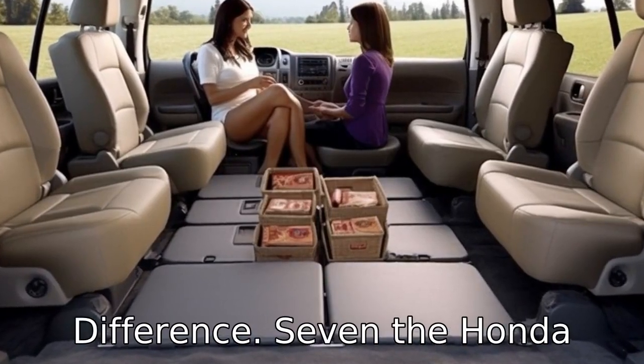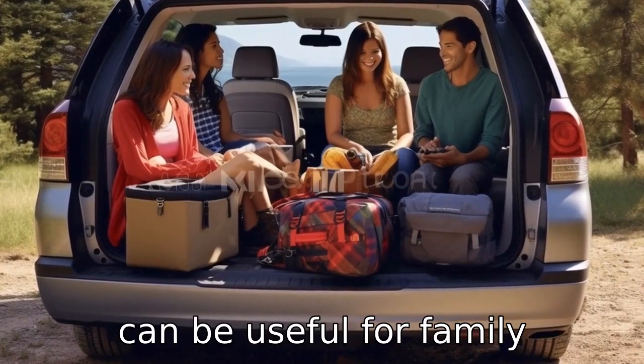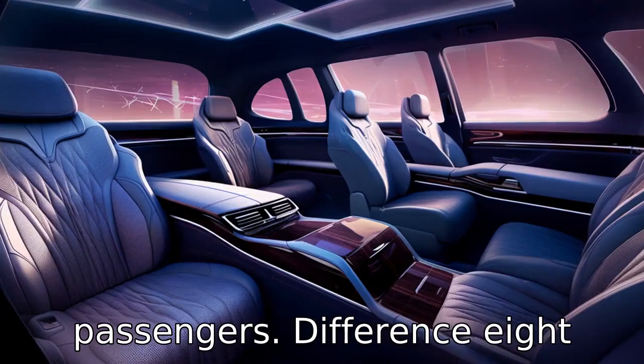Difference 7. The Honda Odyssey provides more cargo space than the Dodge Grand Caravan. This additional room can be useful for family vacations and long trips, stressing the importance of comfort and space for passengers.